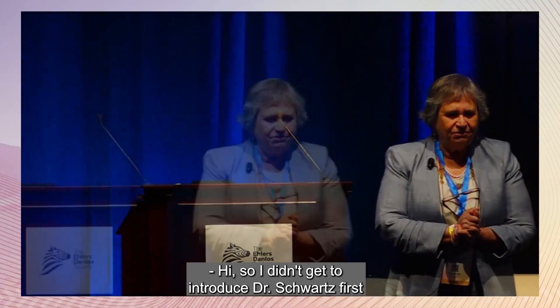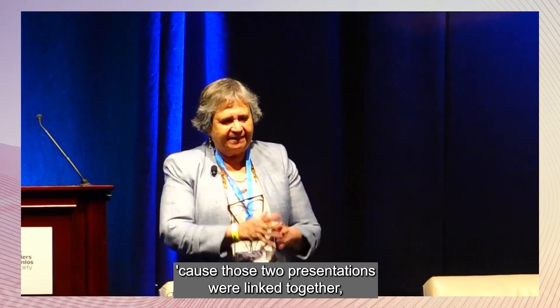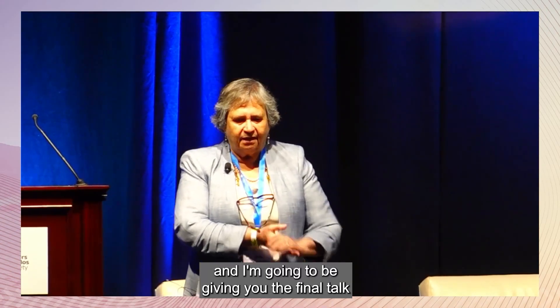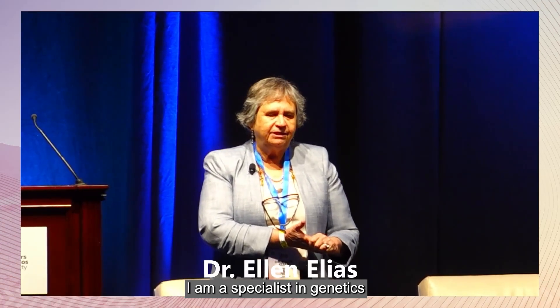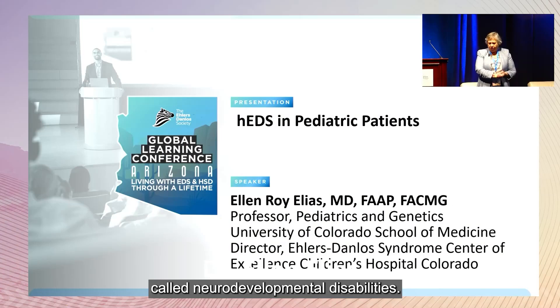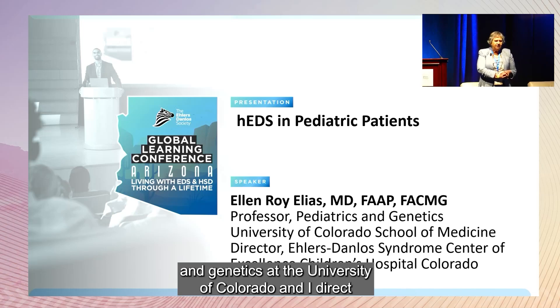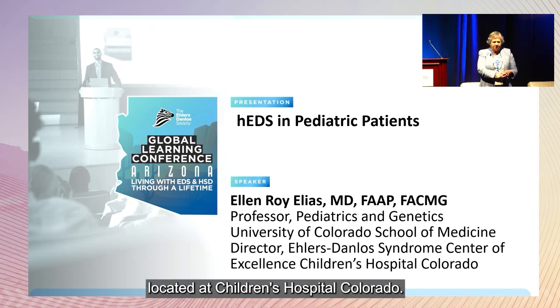My name is Ellen Elias, and I'm going to be giving you the final talk of this session. I am a specialist in genetics and also a group of neurologic disorders called neurodevelopmental disabilities. I'm board certified in those specialties, and I'm a professor of pediatrics and genetics at the University of Colorado. I direct the Ehlers-Danlos Syndrome Center of Excellence located at Children's Hospital Colorado.